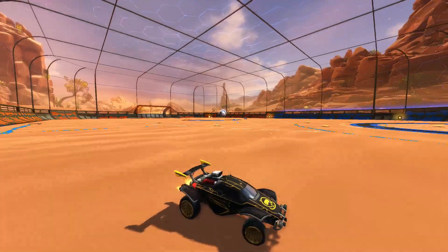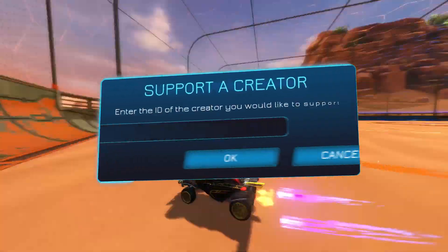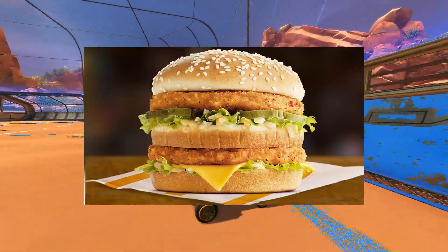If you enjoyed the video or found it helpful, please consider subscribing with notifications on. And if you want to support us, use code RRAILTYPRISES in the item shop for a chicken big man.